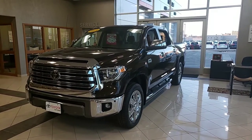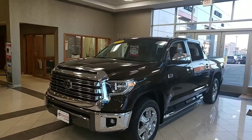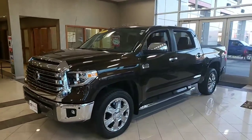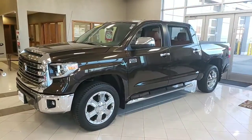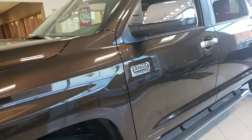Hey, Isaiah Brayno with Toyota of La Crosse. In front of me I have the 2019 Toyota Tundra 1794 Edition. This is the smoked mesquite exterior, so you're going to get that nice brown exterior here.